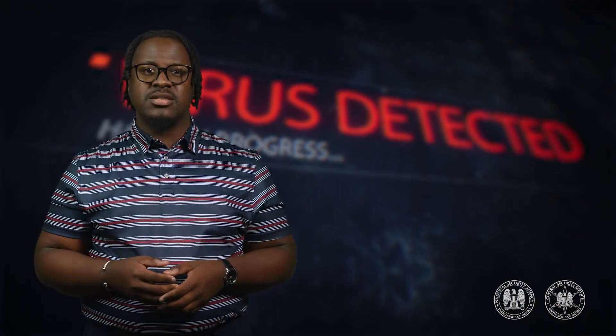Every day, viruses, malware, and other programs pose threats to our national security. Software reverse engineering, or SRE, is a crucial skill for cybersecurity professionals, software developers, and security auditors to help wage battle against these threats.